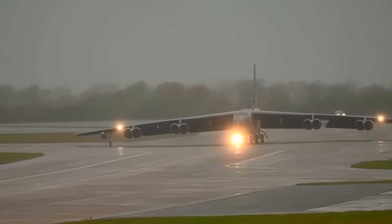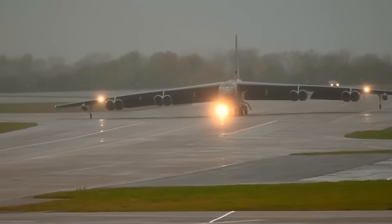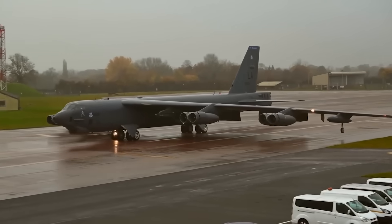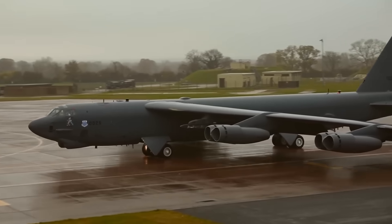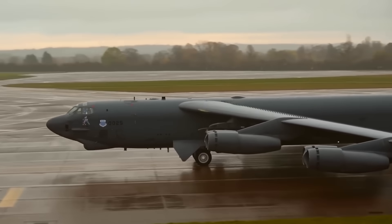How many more decades do you think the B-52 Stratofortress will be able to defend the skies before it's forced to make way for the younger generation? Share your guesses in the comments below. If you enjoyed the video, please leave a like, subscribe to the channel, and hit that notification bell for more content like today's. Thanks for watching, and we'll see you in the next one.